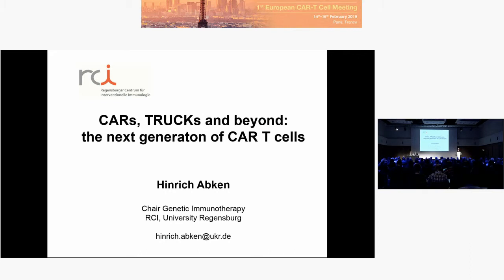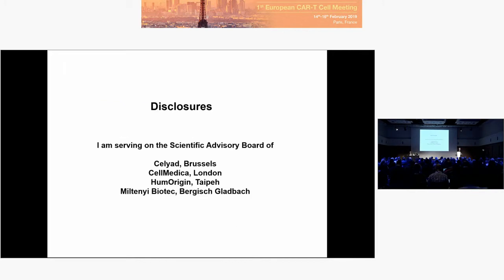Thank you, and thank you for joining us this morning for Cars and Trucks. First, my disclosures.